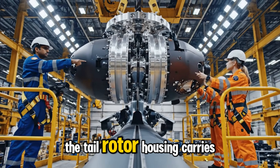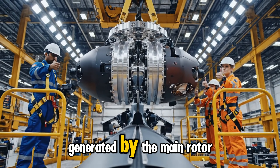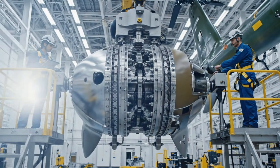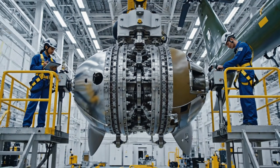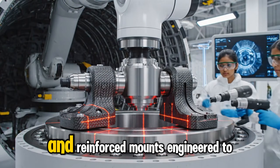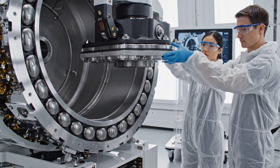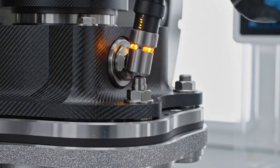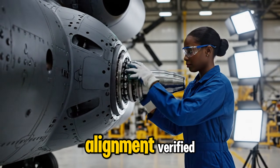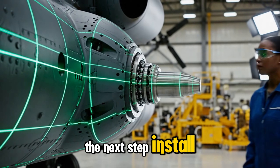The tail rotor housing carries enormous load — it must absorb the counter-torque generated by the main rotor. At the core of the housing are high-strength bearings and reinforced mounts engineered to withstand constant stress. With the housing secured and alignment verified, the CH-53K is ready for the next step.